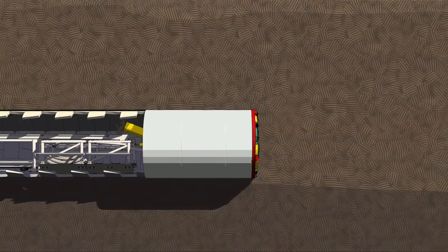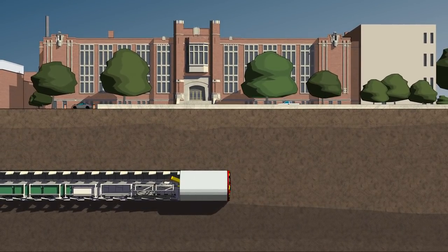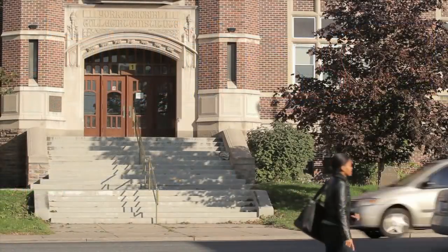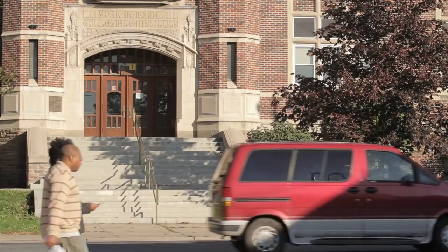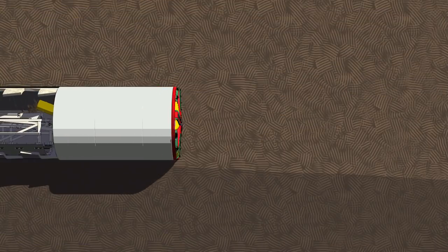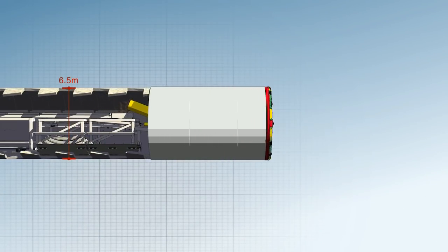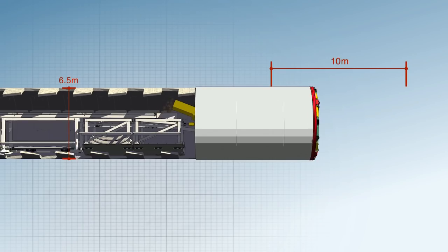TBMs operate deep below the surface, and there should be no discernible impact to properties from tunnel boring. Regular monitoring of boring activity will be undertaken. The TBMs will drill their way eastward, creating tunnels 6.5 metres in diameter at a rate of about 10 metres per day.